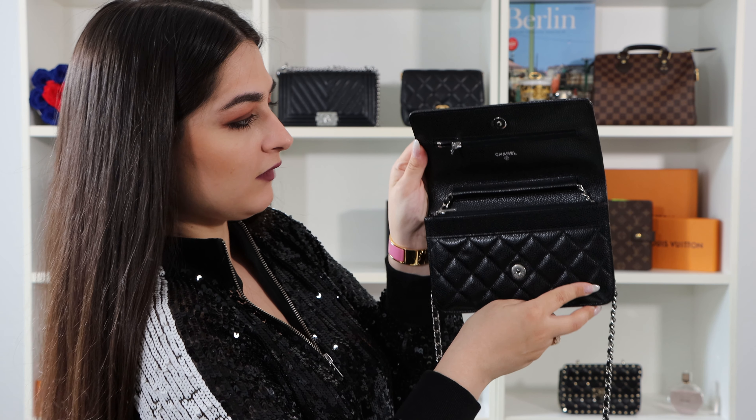The chain was hidden inside — I really wanted to show you the bag without it first. As it's called the wallet on chain, of course it has a chain, and it is so beautiful. I can't even find the right words to describe how much quality this chain has. It's made with so much love and detailing — it's braided so intricately. You can really see the Chanel quality in this chain. It's also with the silver hardware. I also love gold hardware, but when I saw this bag with silver hardware I really fell in love with it and just had to buy it.